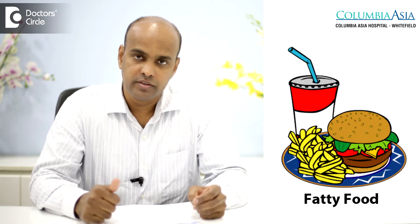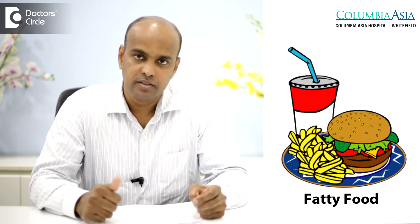Certain types of lifestyle factors also influence the development of peptic ulcer disease, mainly smoking and consumption of excess alcohol, and also having a high-fat diet.